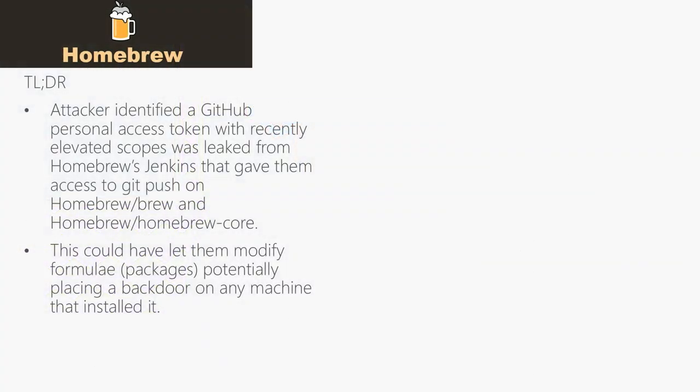Homebrew is a package manager that you can use to install software on Linux and Mac OS. There are many use cases, such as setting up a dev box quickly with the essential tools a new developer might need. In this case, sometime last year, a security researcher was able to get access to the core Homebrew repositories — they had commit access, which means they could have made a change that would have flowed to anybody that ran Homebrew update or recently installed Homebrew, and they would have received malicious formulae.